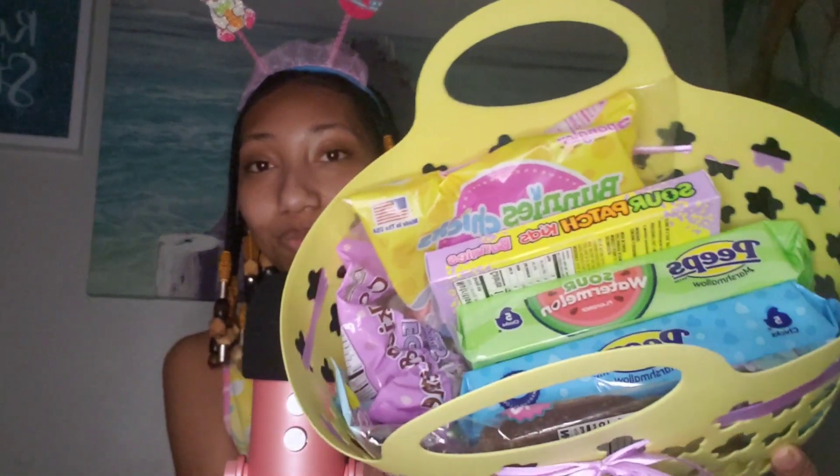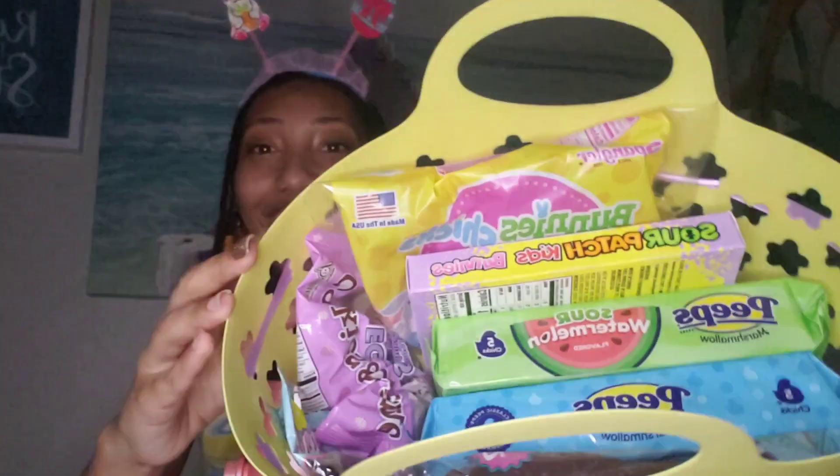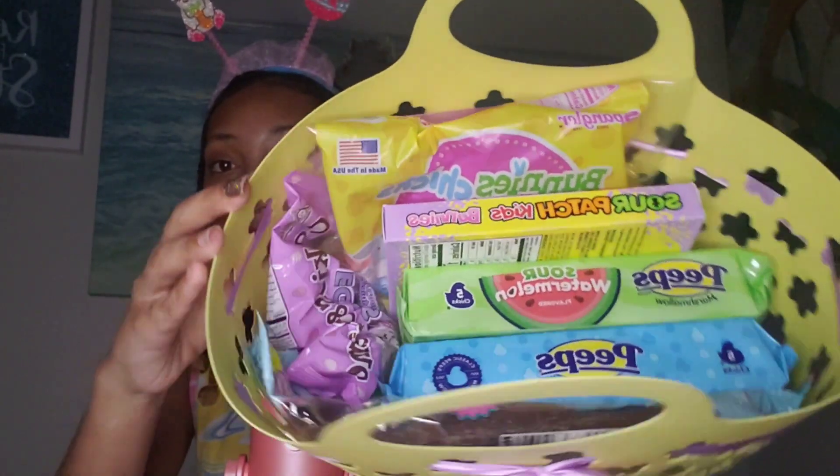So I hope you guys enjoy and let's just get started. Here is the basket that the candy is in — I'm gonna try to show you. So here's the candy; I'm gonna take everything out and just grab stuff out randomly. So the first thing that I'm going to try are these sour watermelon flavored Peeps. I've never tried these before and I'm a little bit scared.